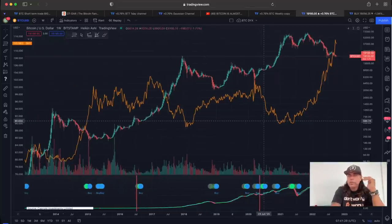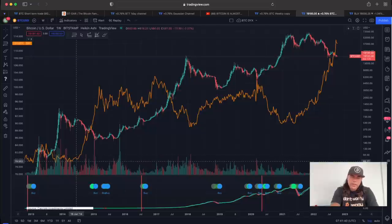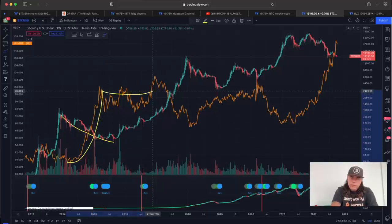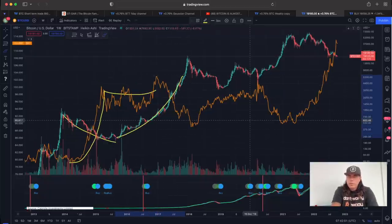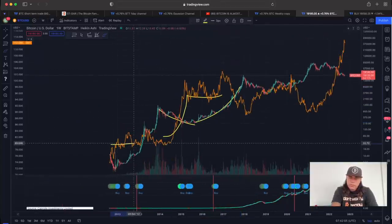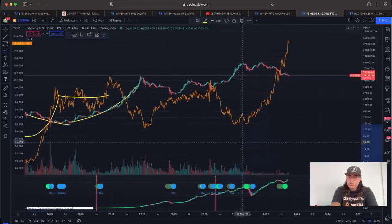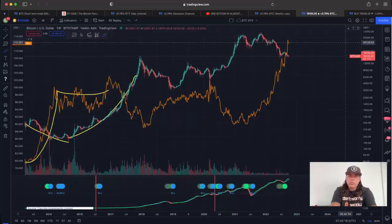This chart shows the Bitcoin price versus the DXY. Every time the Bitcoin price falls down, the DXY pumps. Then the DXY goes sideways, and that is the moment Bitcoin starts to pump again — you can see this pattern repeatedly going all the way back to the beginning. Right now we are seeing the DXY move, and it needs to go sideways before Bitcoin can start to pump again. This is very important information to keep watching.